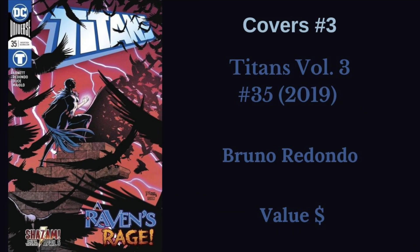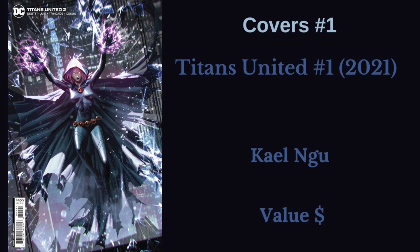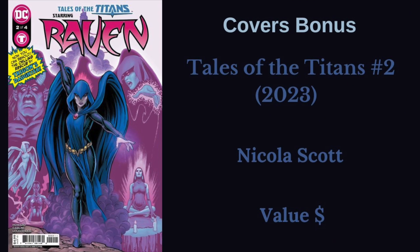Next, we have Bruno Redondo on Titans number 35 from volume three in 2019. He's been killing it on the Nightwing book, and I just love this Raven cover he did. Next, we have Tales from the Dark Multiverse: The Judas Contract. These Artgerm store variants of her and Starfire are both gorgeous, but I love this one with Raven. In our final regular cover, we have Titans United number one — the K.L. Nguyen variant from 2021 — just an absolutely gorgeous Raven cover. All of these are super affordable. Then we have a little bonus: Tales of the Titans number two, the Nicola Scott homage to Tales of the New Teen Titans number two — this book doesn't come out for a couple of weeks, so I threw it in as a bonus.